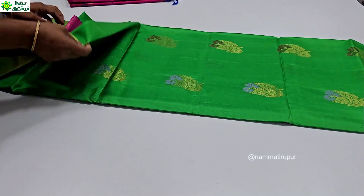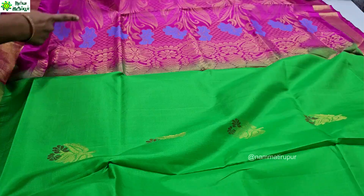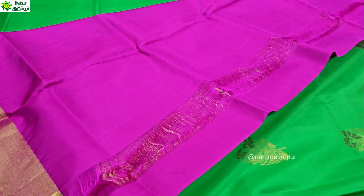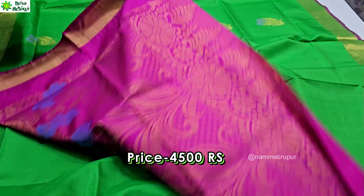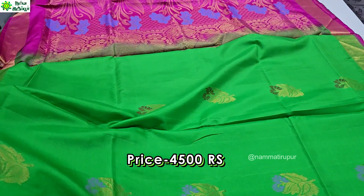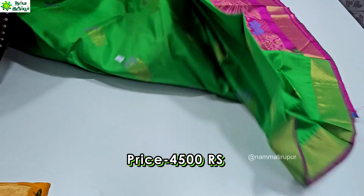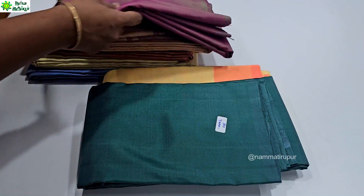This is a parrot green saree and blouse with a pink blouse. The blouse is contrasted with a pink blouse. The design covers the full saree — this is pure soft silk. This is also available as a plain silk, with a discount of $3.5.